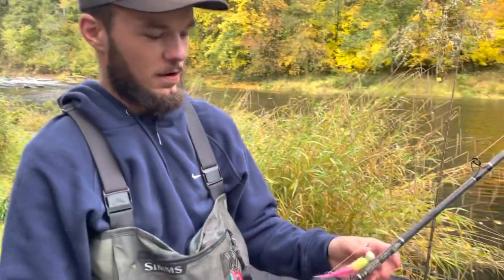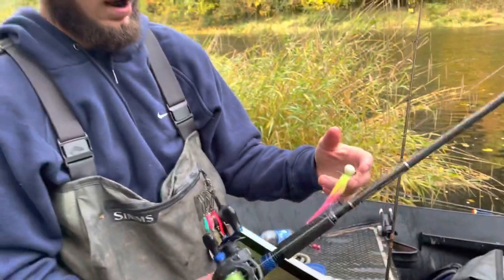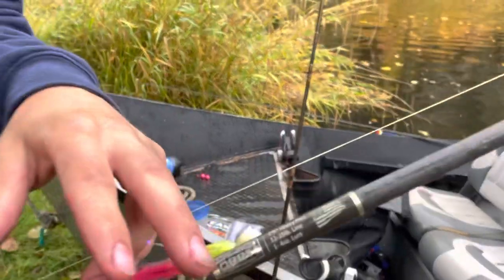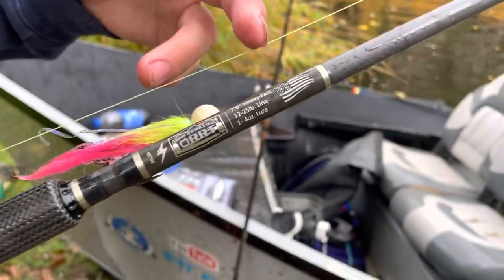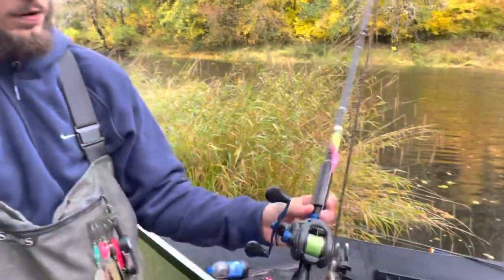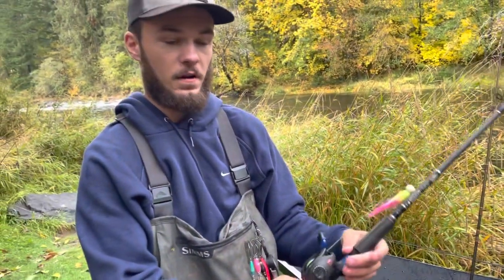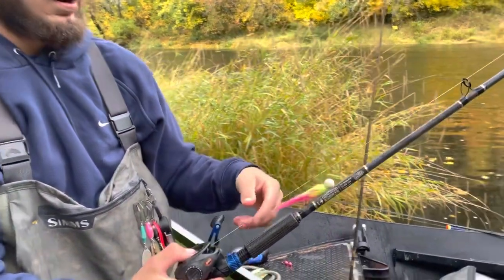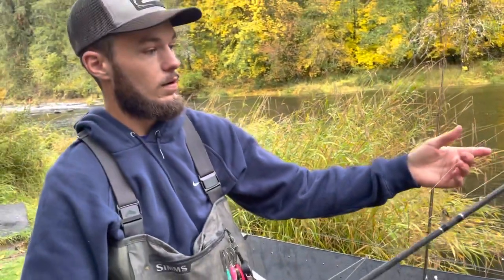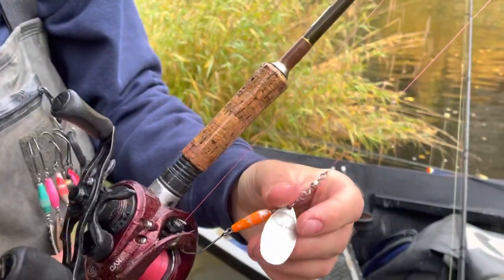What we're throwing today is some twitching jigs, some spinners, and some eggs. I've got a half-ounce Addicted Tail Out Twitcher paired up on a Striker Oregon Rod, Reel and Tackle model rod — seven foot nine heavy, rated for 12 to 25, it's a one-piece rod. I've got it paired up with the Lews Inshore reel that's got a 20-pound drag on it. I'm running 30-pound Power Pro V2 with a 20-pound fluorocarbon Cigar Red Label leader.